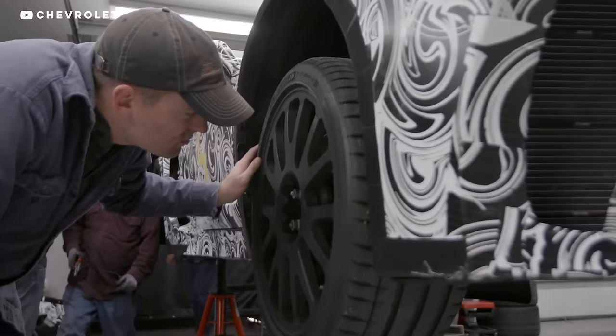After decades of rumors, the mid-engine Corvette is finally actually happening. So what took GM and Chevy so long to build it? And is it gonna be successful? Let's talk about it.